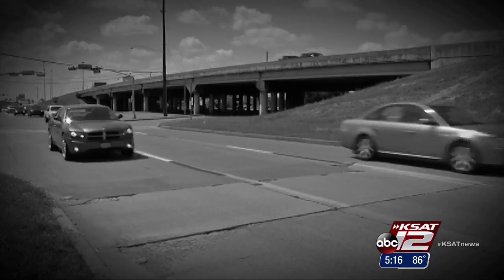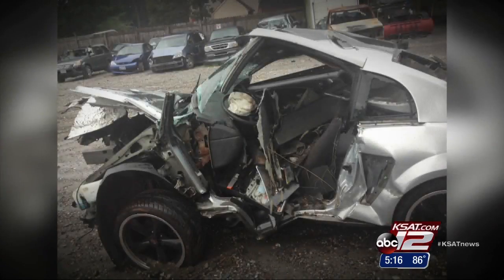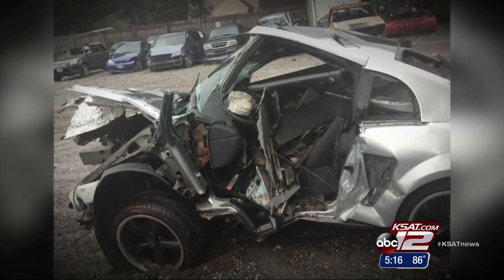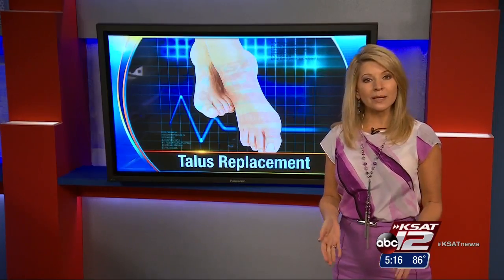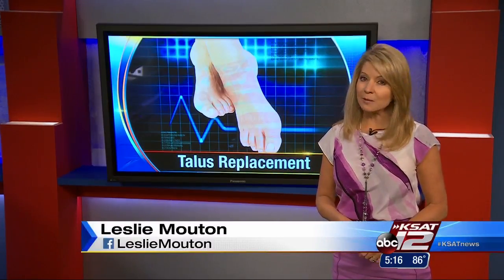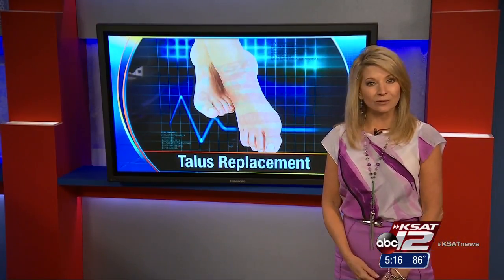The last thing I remember was getting in my car. On August 11, 2014, Matt Bass drove home late from work and fell asleep behind the wheel. They told me I broke both my legs, my right arm, and had bleeding of the brain. For more than two weeks, Matt was in a coma. As his body began to heal, doctors discovered one of the worst injuries was to his ankle.